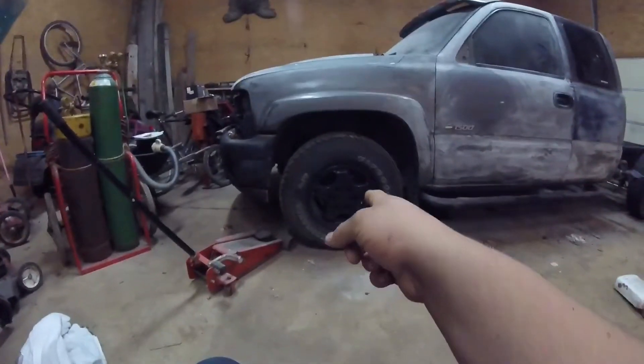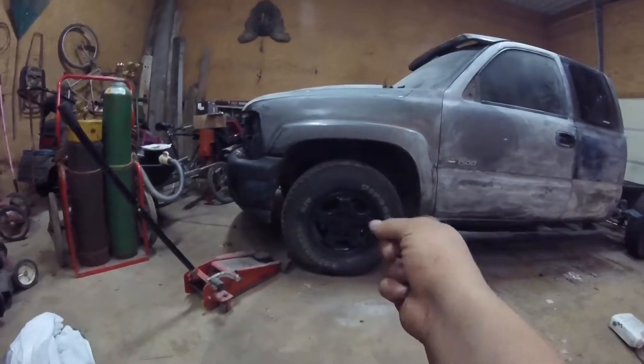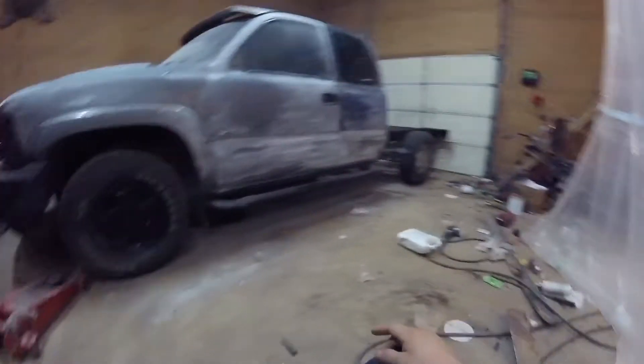Here's the new look we're going with: smoked headlights, black truck bed coating on the rims, and I'm gonna do the running boards. I didn't do that one rim yet. I got smoked taillights for it and rock lights for it — it's just a huge mess with everything all torn apart.